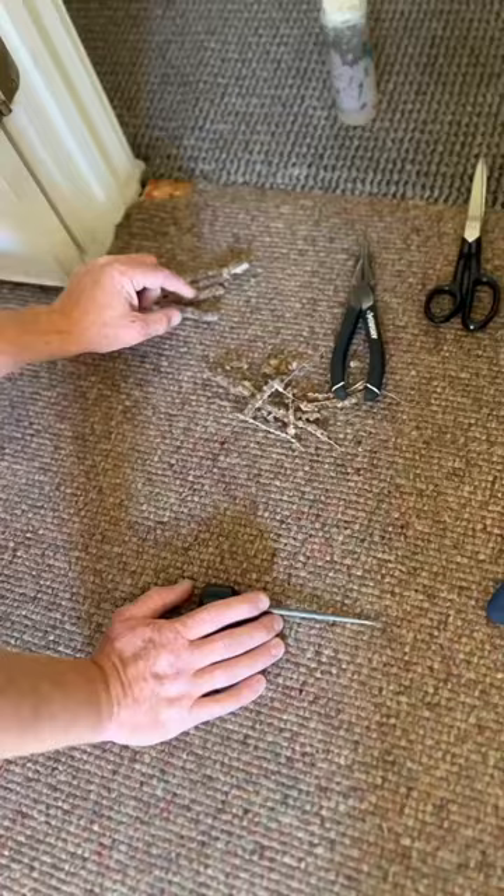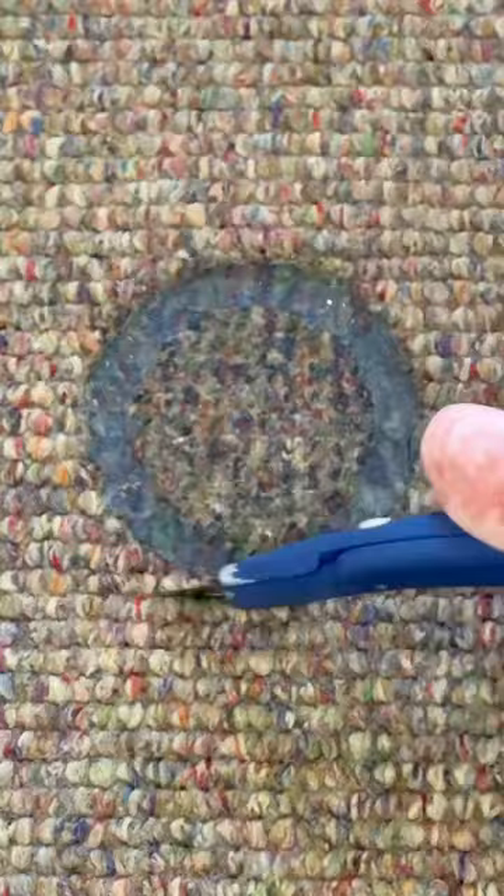Check out this burn, viewer. I'm calling this one caterpillar carpet. That's me patching the donor area where I got the piece to go back in place of this burn.